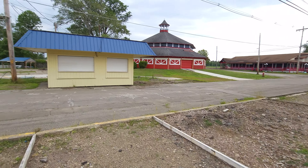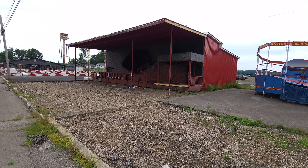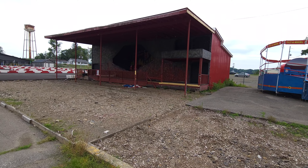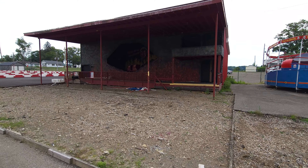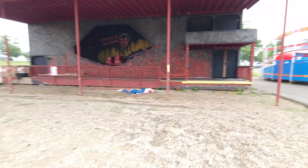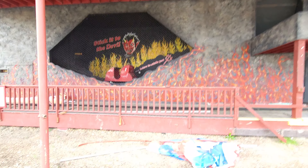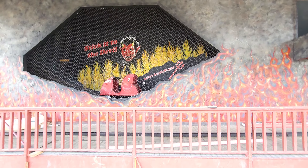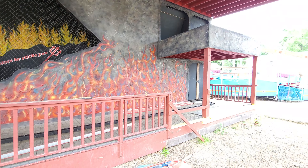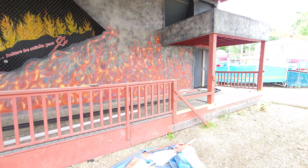Now we're coming over here - that was an old snack booth. Now this I think is the Devil's Den that everybody talks about, and I guess at one point it was a coaster credit. Let me get a little more light in there because there's actually a car in there. 'Stick it to the devil before he sticks you' - I love that slogan. This is definitely a ride that a lot of people like to see come back, just because of the fact that these are very rare. So that's the Devil's Den.